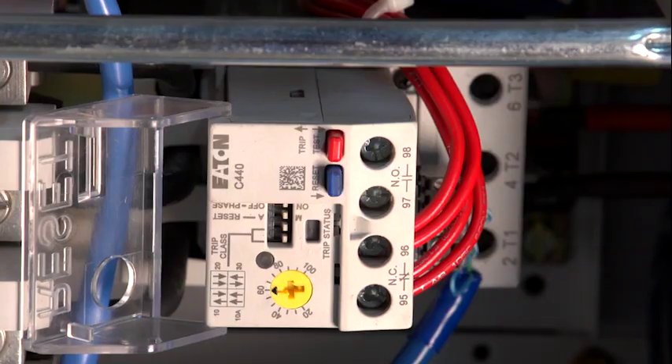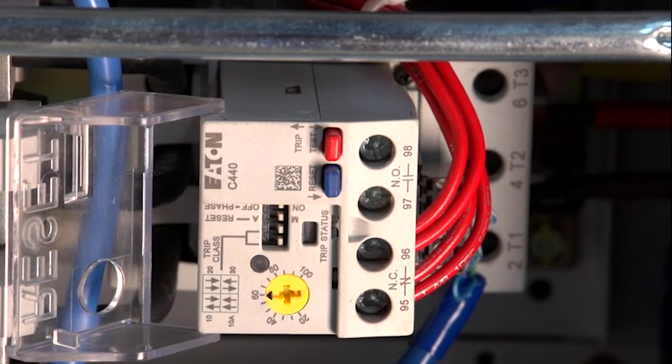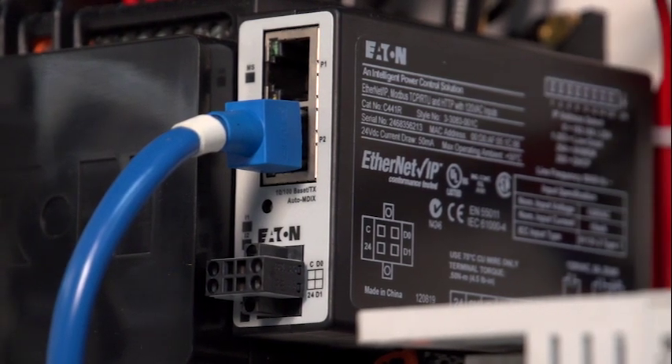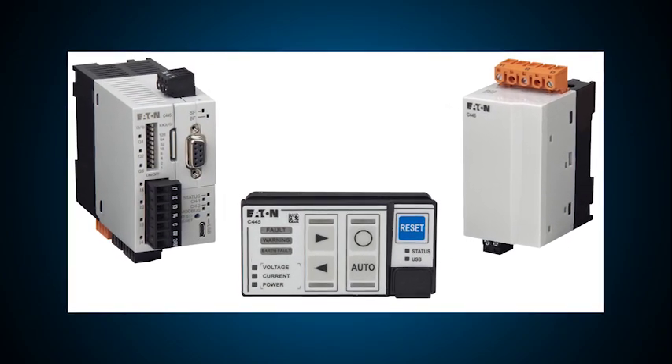This C440 is a simple solid-state overload that evaluates current levels, current balance, ground fault, and other current-related parameters. Generally, these types of devices are looking for gross changes or locked rotor conditions that might damage the motor. This C441 motor protector adds additional voltage and power analysis that may show issues like voltage unbalance and power factor. The latest motor protector, the C445, adds even more capability by looking at advanced parameters like torque, motor efficiency, and energy.